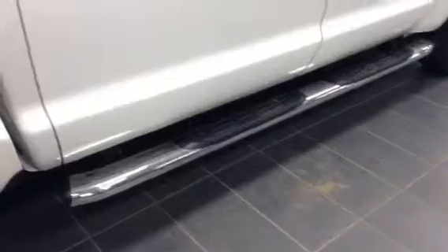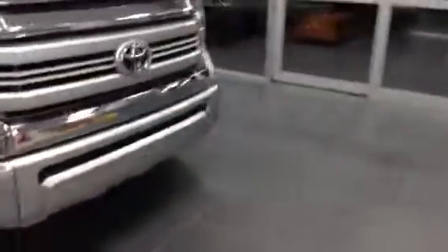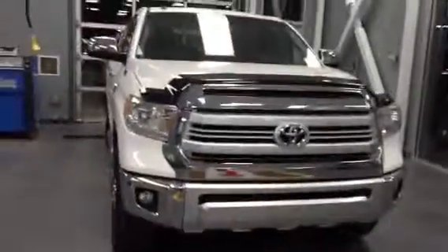Beautiful white paint. Come around back here — the truck does come with a tonneau cover and side steps. Give you a look at the front end here, very aggressive looking front end.